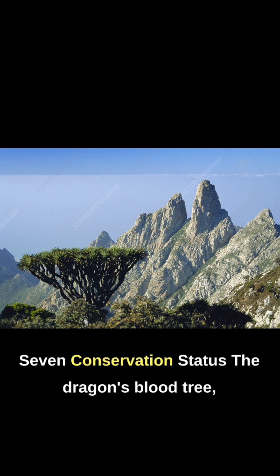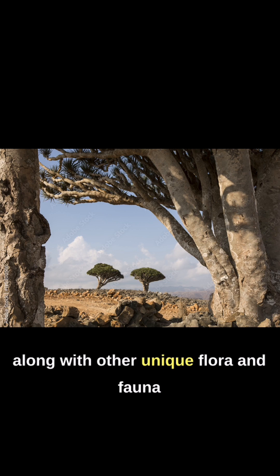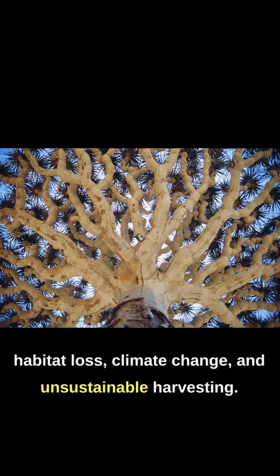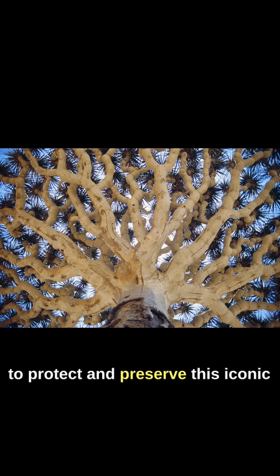7. Conservation Status. The Dragon's Blood Tree, along with other unique flora and fauna of Socotra, faces conservation challenges due to habitat loss, climate change, and unsustainable harvesting. Efforts are underway to protect and preserve this iconic species and its fragile ecosystem.